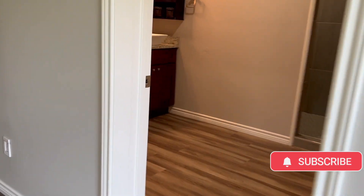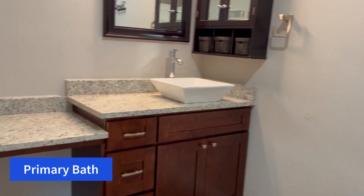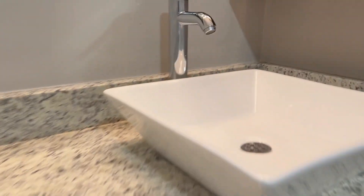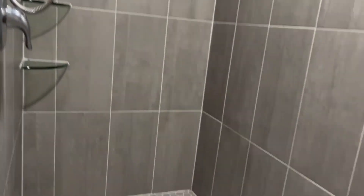As I walk over to the master bathroom, take a look at these wonderful upgrades. What an amazing shower. I personally love how large that shower is, and I absolutely adore the tile work. What a great job.